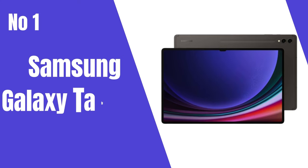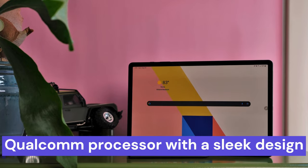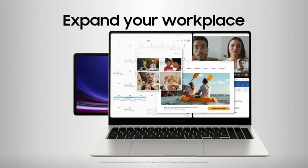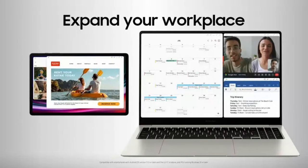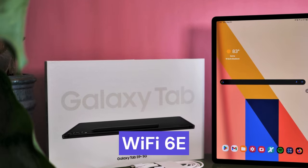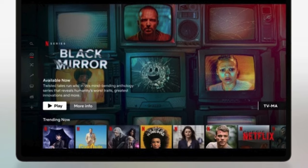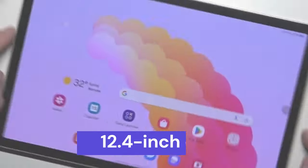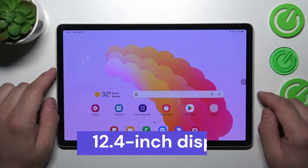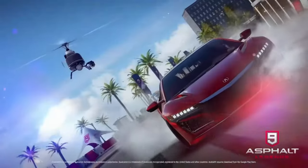Number 1: The Samsung Galaxy Tab S9 Plus is a technological marvel, seamlessly blending a potent Qualcomm processor with a sleek design. Its robust processing power guarantees a responsive experience for multitasking, streaming, and graphics-heavy tasks. The inclusion of Wi-Fi 6E ensures faster and more reliable internet connections, a significant boon for work and entertainment. The tablet's durability with an IP68 rating makes it resilient against water and dust, perfect for users on the move. The 12.4-inch display, complemented by Vision Booster technology, delivers an immersive visual experience in any lighting condition.